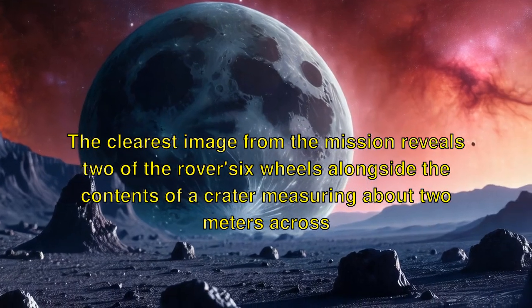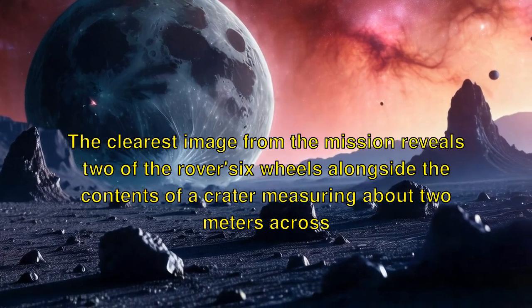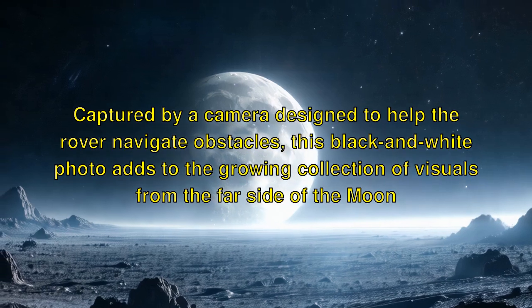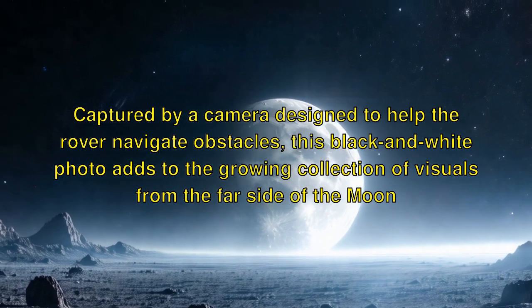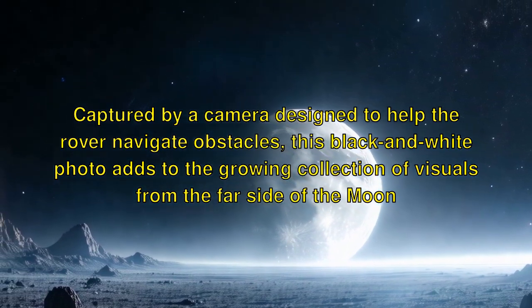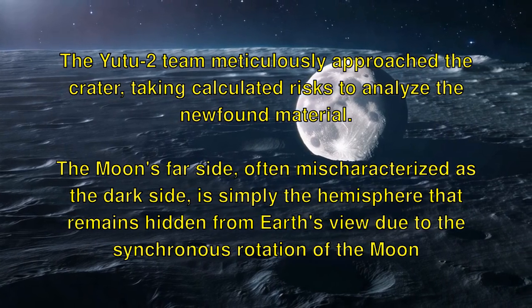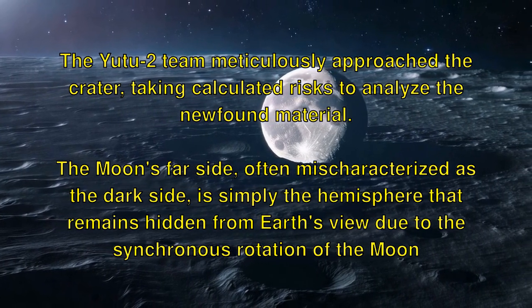The clearest image from the mission reveals two of the rover's six wheels alongside the contents of a crater measuring about 2 meters across. Captured by a camera designed to help the rover navigate obstacles, this black and white photo adds to the growing collection of visuals from the far side of the Moon. The Yutu-2 team meticulously approached the crater, taking calculated risks to analyze the newfound material.